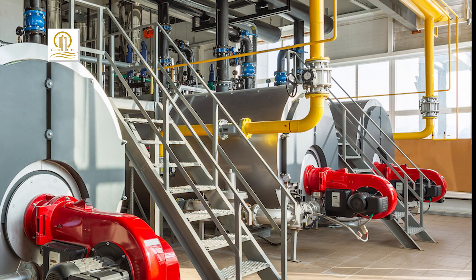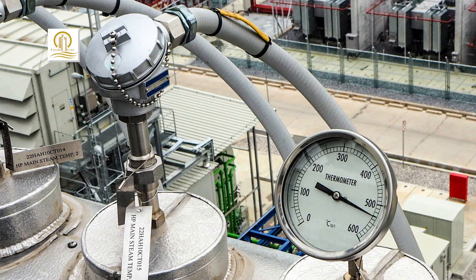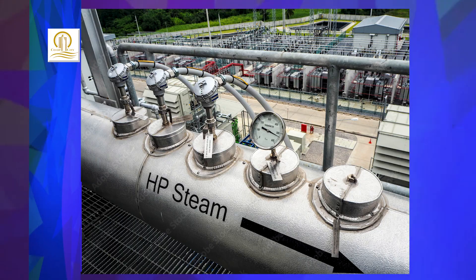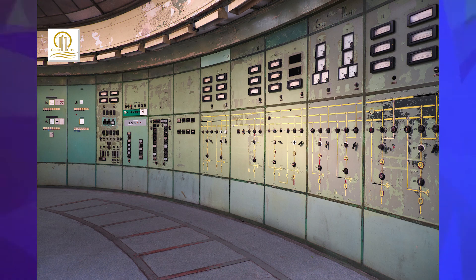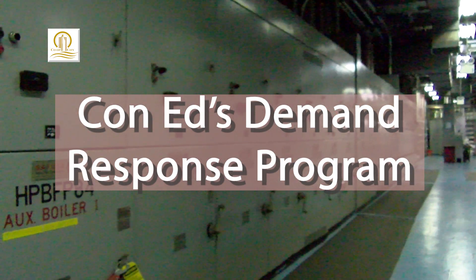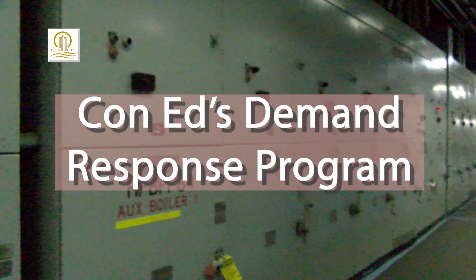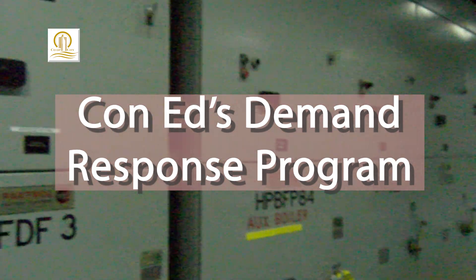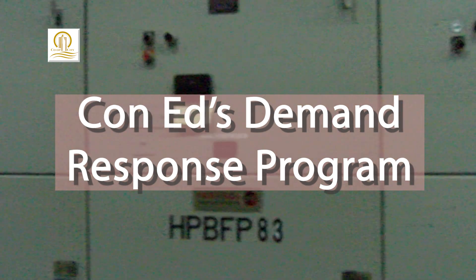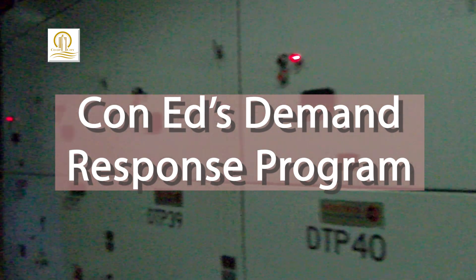River Bay has been very proactive to ensure the safety of all our employees, the reliability of the units, and to keep this facility economic. We do participate in a few regulatory programs with Con Edison. One of the major programs is called the Demand Response Program — that's a program where Con Ed calls on River Bay's power plant to deliver power during times of high energy demand to make sure that the New York City electric grid is stable.